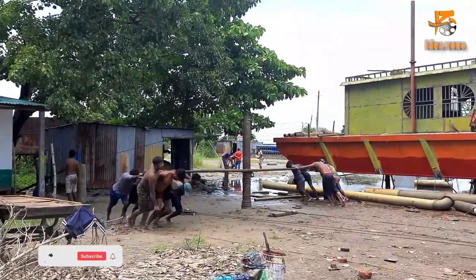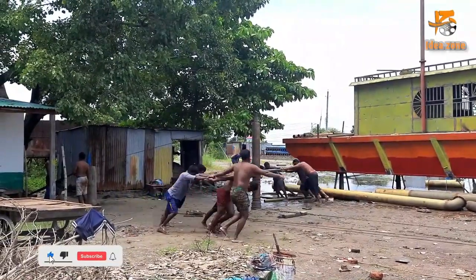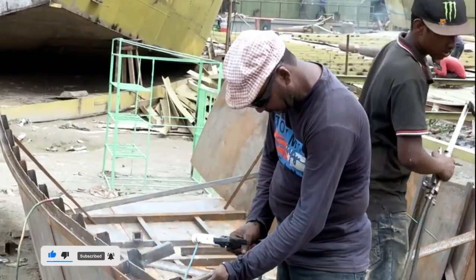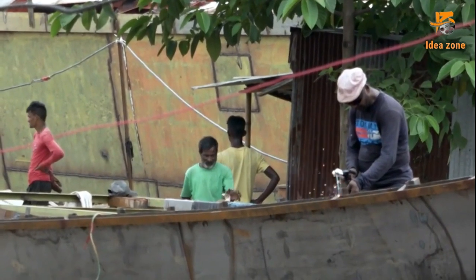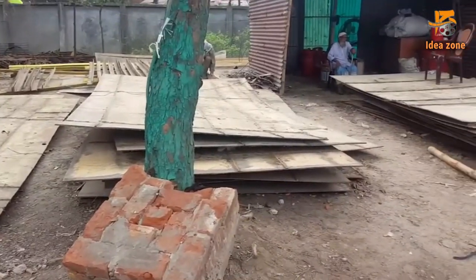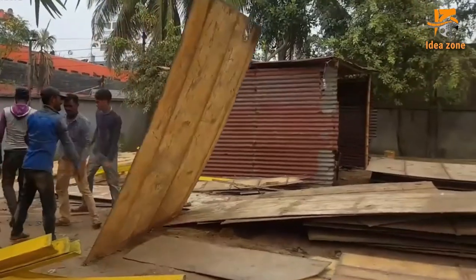Bangladesh is now far ahead in the shipbuilding industry. Many small and big dockyards have been established in different districts of the country, including Dhaka, where a dockyard has also been built on the banks of the Baloo River in Dhaka's Kilgore area.